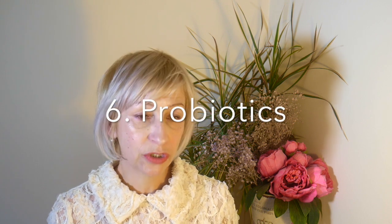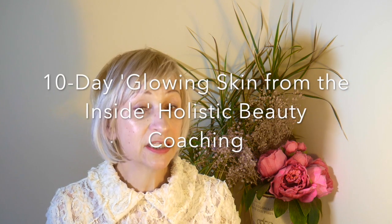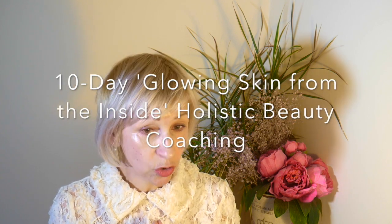Number 6 are probiotics. It is so true what scientists say: when it comes to building up defenses against cold and flu, start by building the army in your gut. Probiotics are live microorganisms that aid in illness prevention and promote a healthy digestive tract. On my 10-day glowing skin from the inside holistic beauty coaching, you can get a perfect high-fiber diet plan. Healthy gut, healthy you.